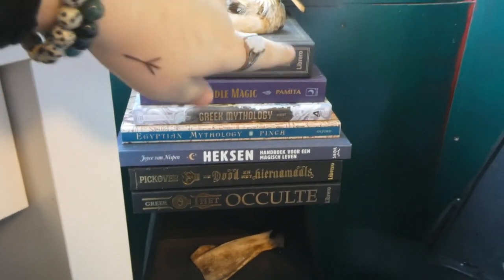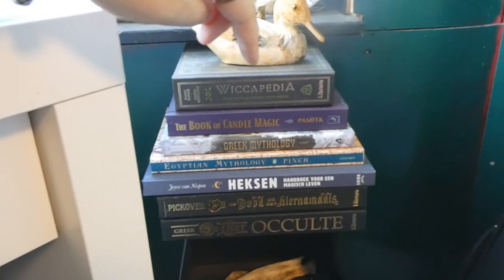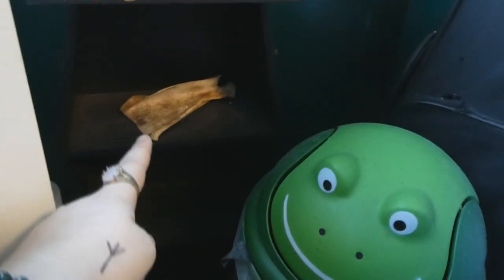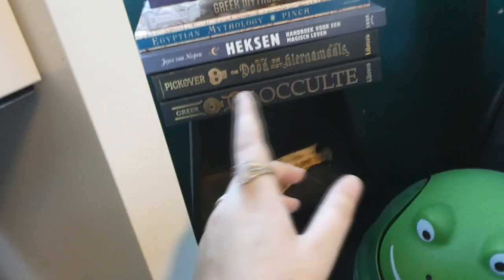These are most of my witchcraft books that I either got for Christmas or for various occasions — I didn't buy any of these myself, they were all gifted to me. And I have this coffin shelf that has nothing in it except for one bone. I want to put more herbs in here but I don't have any mason jars right now, so I need to get new mason jars to fill it up with herbs.